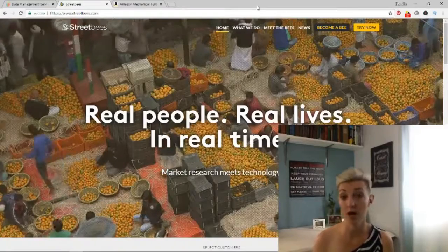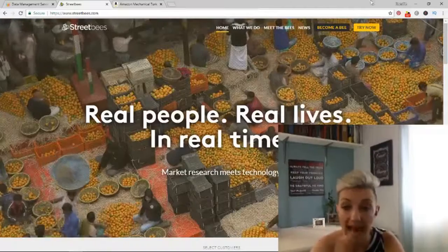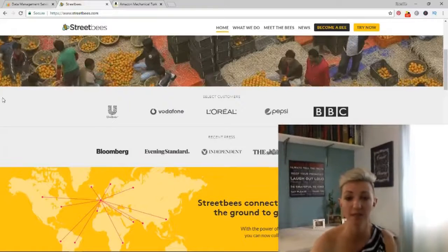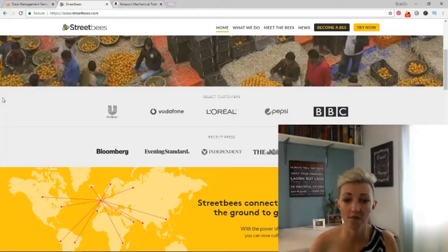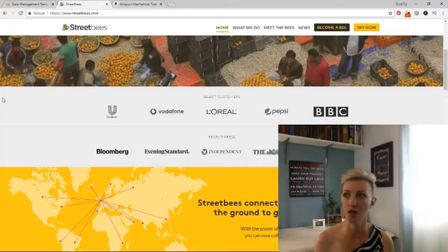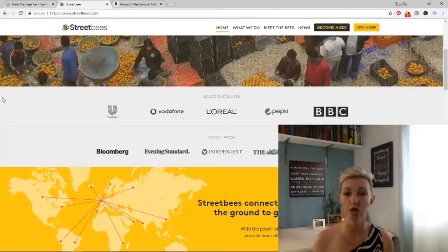You could do it from anywhere, whether it's from your phone, from your desktop, however you want to use it, it's up to you. They just gather all this data and then give it to companies. They have lots of major companies — BBC, Pepsi, L'Oreal, Bloomberg. They have tons and tons of different customers that are asking for all of this data and information. It's just small tasks, nothing major. It's not writing a blog about something. It's not creating your own business or anything like that. So this is another really good one to start learning to work online.